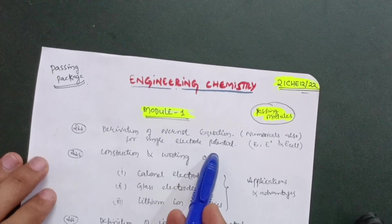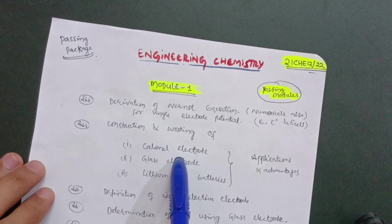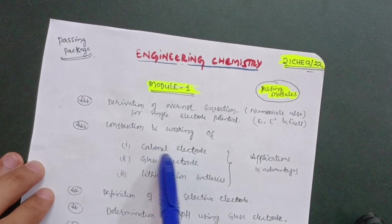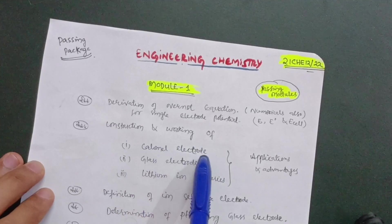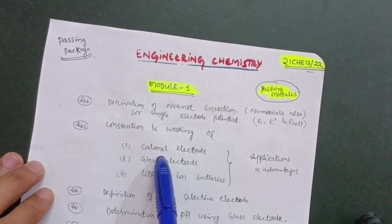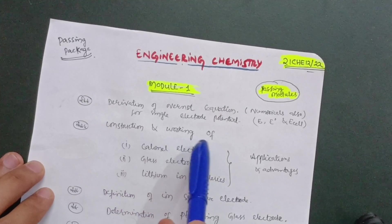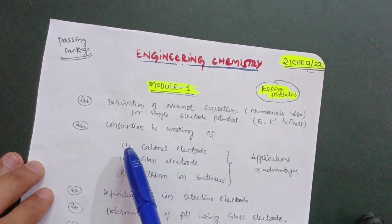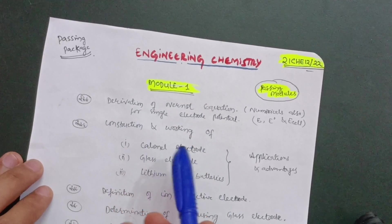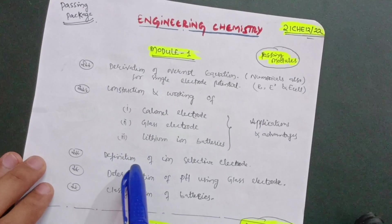Next are the construction and working of the calomel electrode, glass electrode, and lithium-ion batteries — these are the most important questions. Questions will be like: write down the construction and working principle of the calomel electrode, glass electrode, and lithium-ion batteries. They may not ask all simultaneously, but individually these questions will come. You also have to focus on applications and advantages for these concepts.